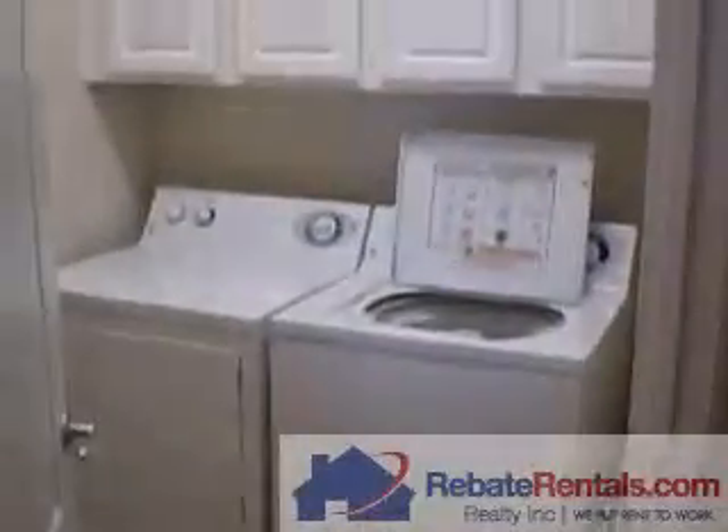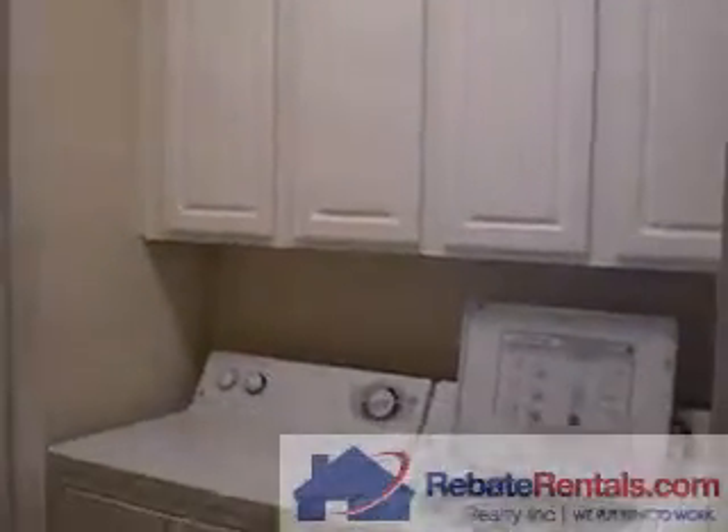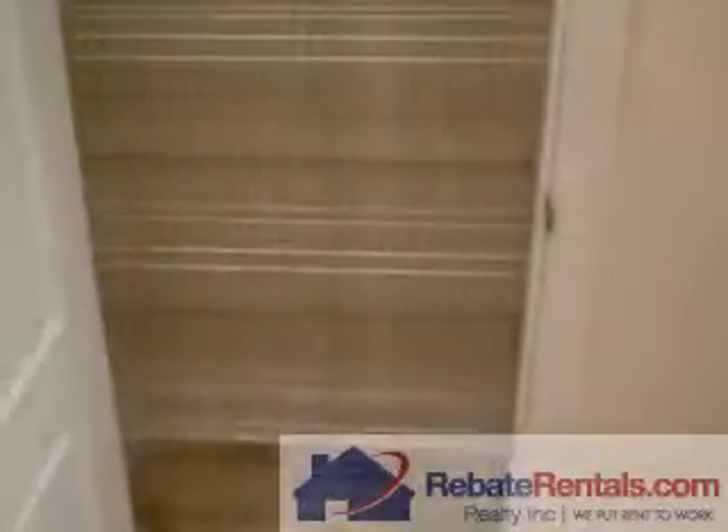Off the kitchen is your dedicated laundry area with full size washer and dryer. The upgraded tile spills into the laundry area. Lots of storage space above, and a large pantry area with lots of structured shelving.